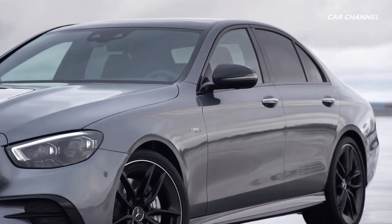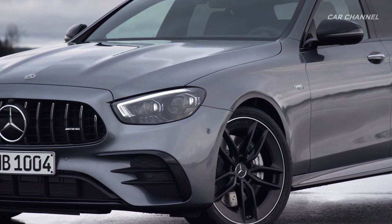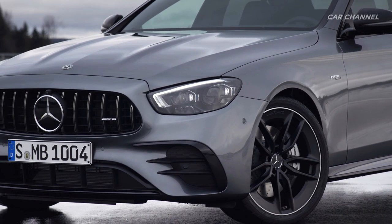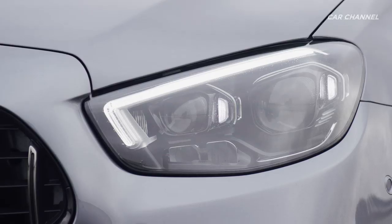The completely restyled front view lends the performance E-class an even more powerful appearance. The AMG-specific radiator grille with its A-shaped contour reinforces the impression of width, as do the flat LED headlamps.